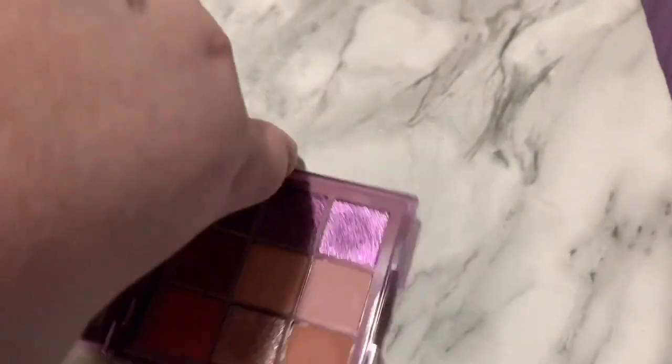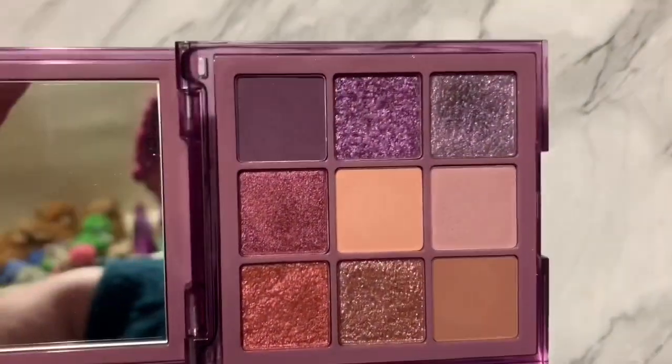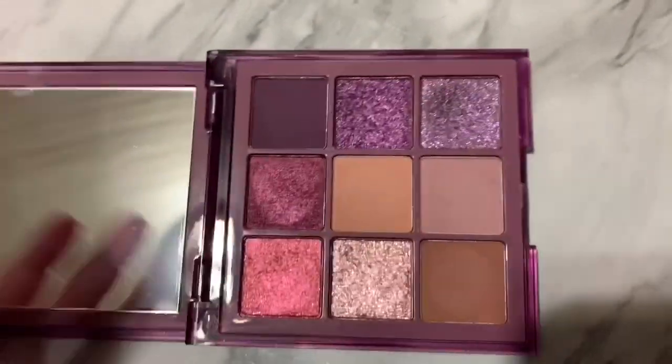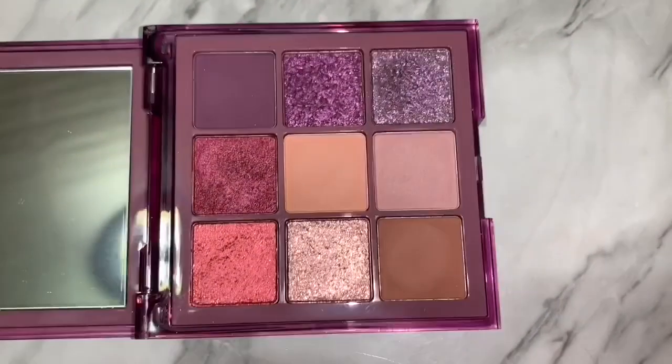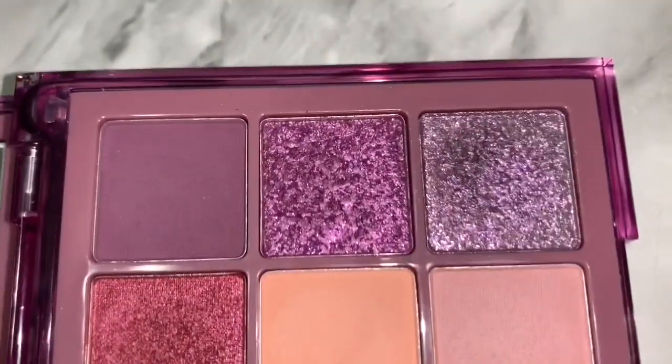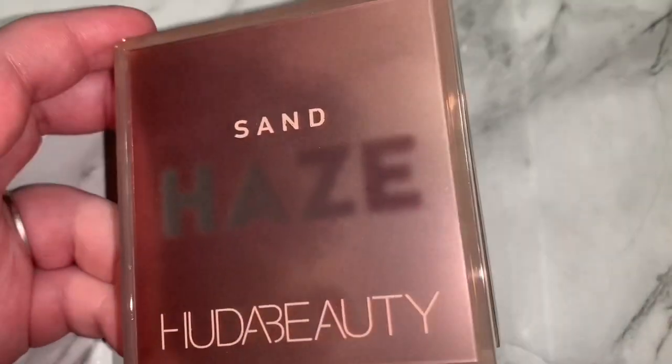It's just not a palette that I need. I tried it, I liked it, but I couldn't get myself to keep it. It's so stunning, but I don't need it in my collection. I have these shades elsewhere, and as much as it hurts, I just really didn't need it. The purple shades really made me second guess myself for a while.